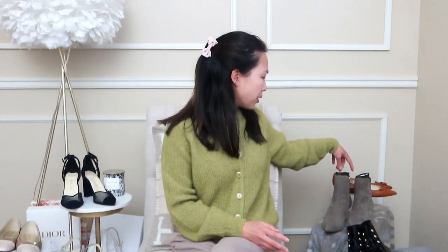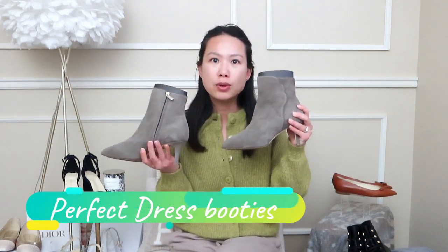I just want to give a quick update on some of the other pairs of Sarah Flint shoes. I know a lot of you are wondering whether they hold their shape, their colors, and what the wear and tear is like. I have a few pairs here — some were gifted but a lot I purchased on my own. The newest pair are the dress booties, which are available in their winter collection. I actually saw them at the trunk show, so I'm glad I already got my pair.